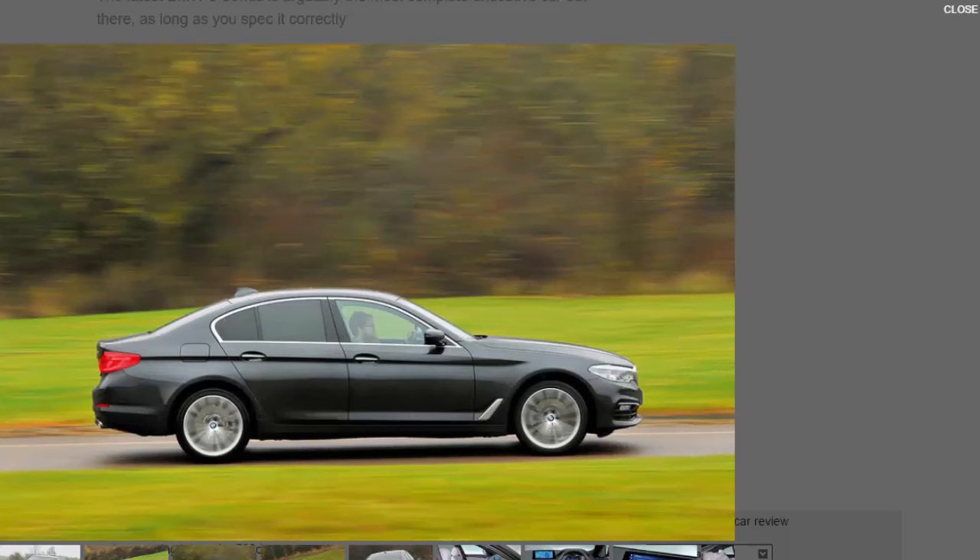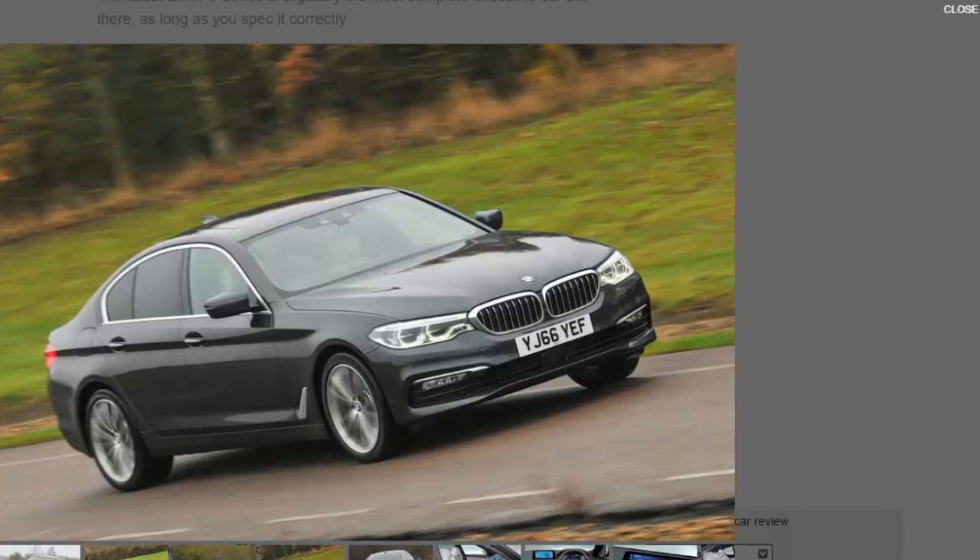In the 520D it produces 188bhp — enough for brisk performance — and is mated as standard to an 8-speed ZF automatic gearbox. More interestingly, there's the option of four-wheel steering, dubbed Integral Active Steering, costing £995, to improve manoeuvrability at low speeds and stability as the pace ramps up. It's also possible to have all four wheels driving, should you want the added traction of BMW's xDrive system, at the cost of £2,000.